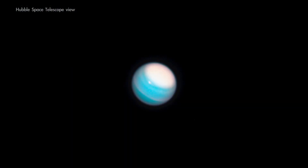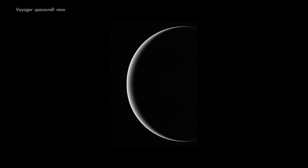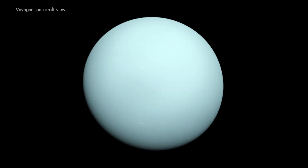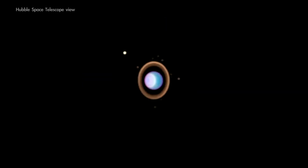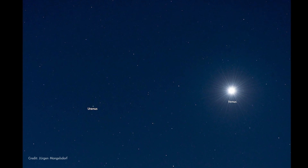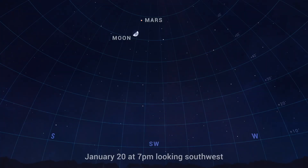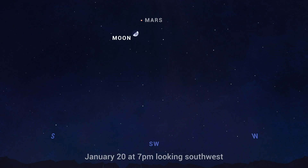If you have access to binoculars or a telescope, then you might want to haul them out on January 20th, which offers an easy opportunity to view the planet Uranus. The distant outer planet is too faint for most of us to see with the unaided eye, and it can be tough to locate in the sky without a computer-guided telescope. But on the 20th, Uranus will be located right between the Moon and Mars.